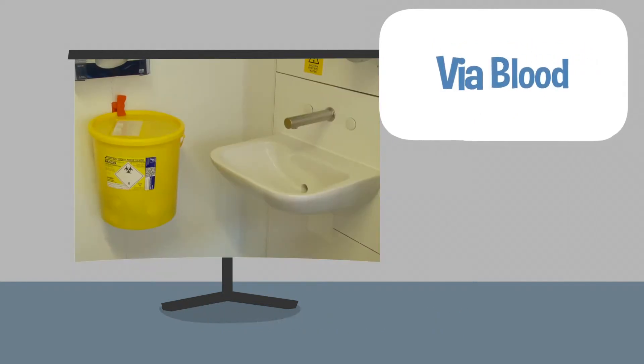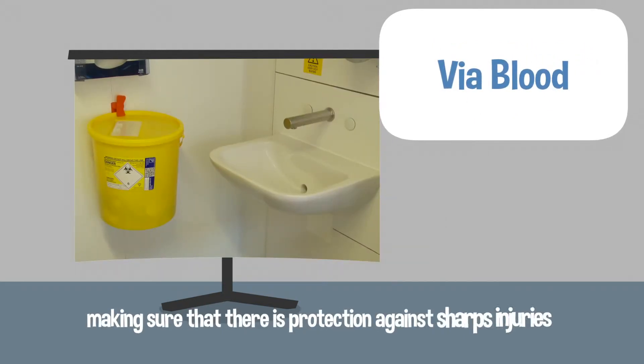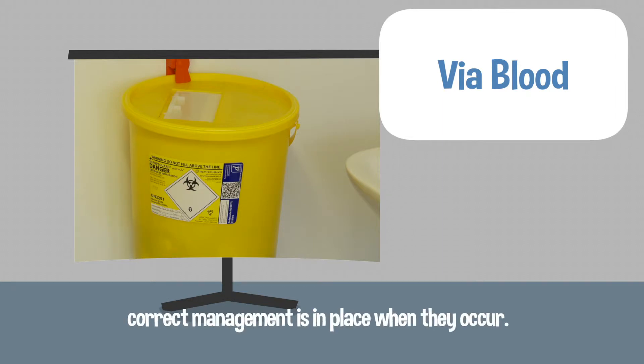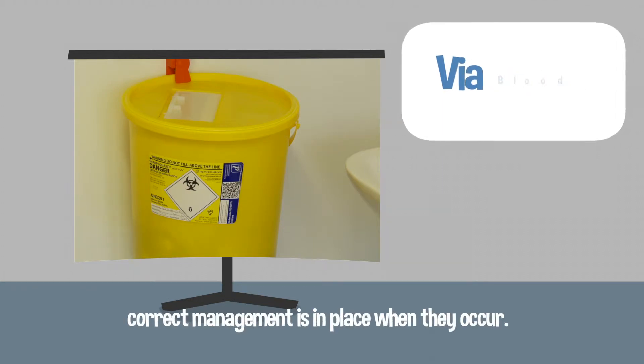Via blood, for example, making sure that there is protection against sharps injuries such as contaminated needles, and that the correct management is in place to manage them when they occur.